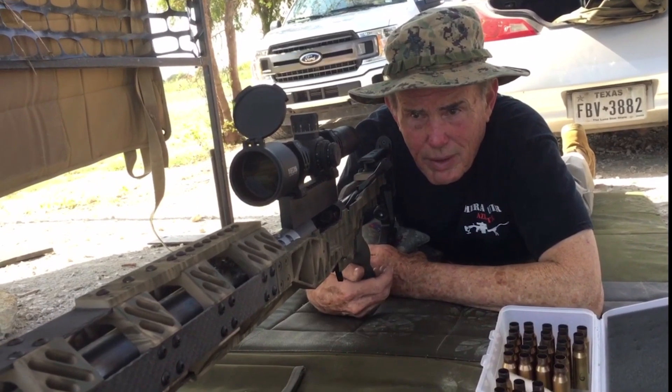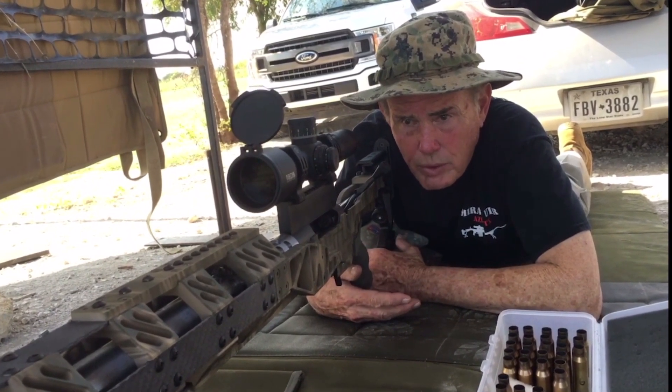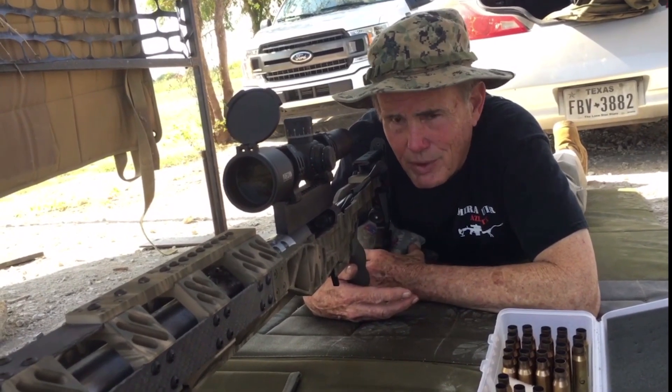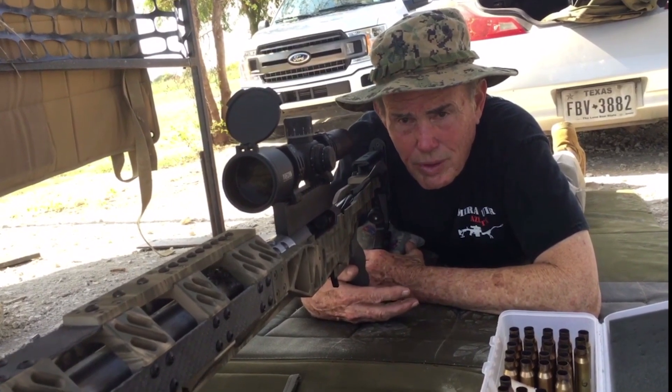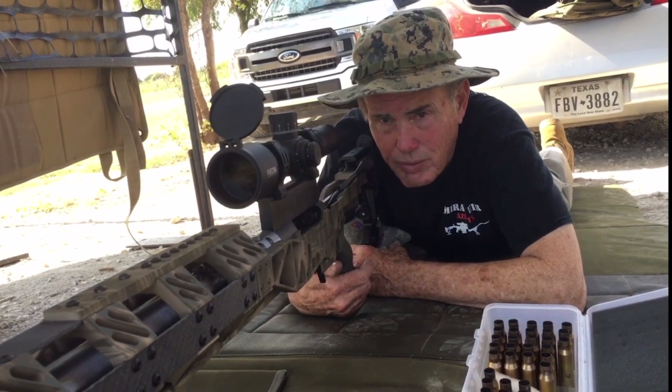I was just getting my dope together and had never shot it before, went to a mile. It did take me three shots to get on, but after that it was just shot after shot. We had three guys in a row get on it and shoot it.